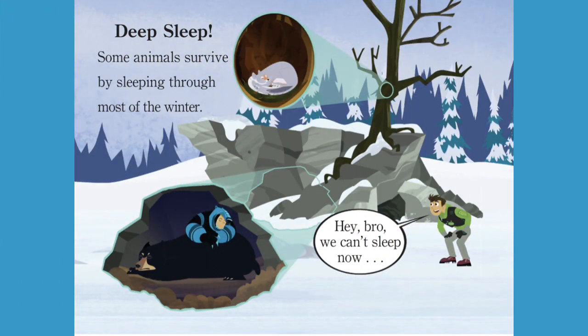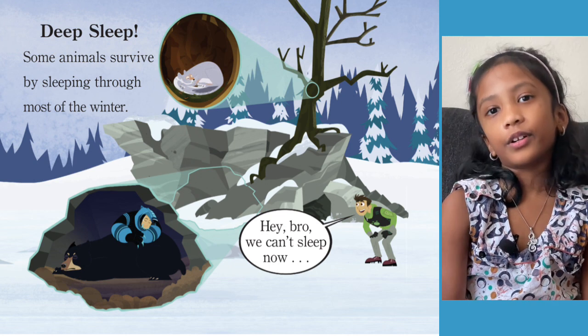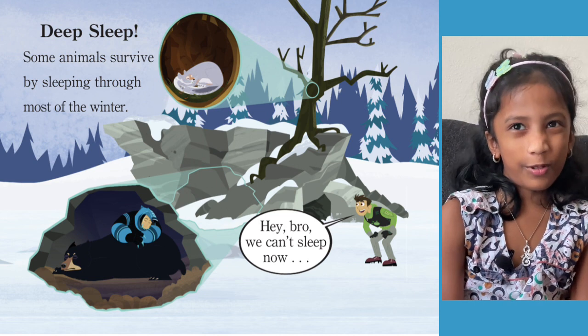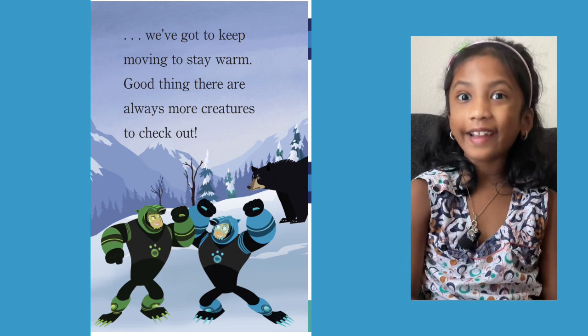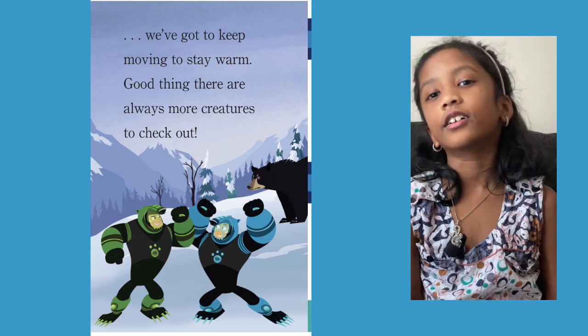Deep Sleep. Some animals survive by sleeping through most of the winter. Hey bro, we can't sleep now. Some animals hibernate during the winter — that's another word for resting during the winter. Some animals hibernate in trees. Did you see Martin is sleeping on that polar bear thinking it's his bed? We've got to keep moving to stay warm. Good thing there are always more creatures to check out. Don't forget friends, there's always a lot more creatures to learn about.